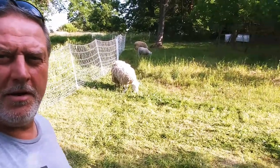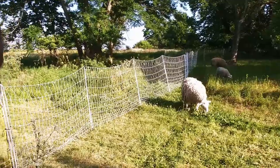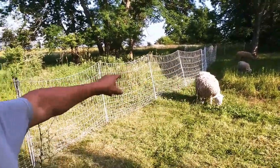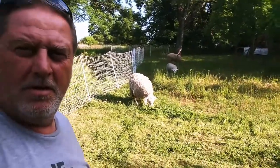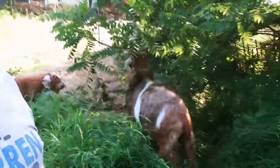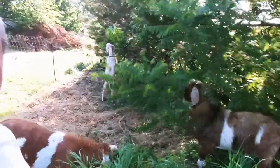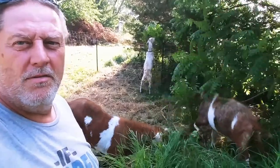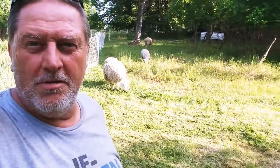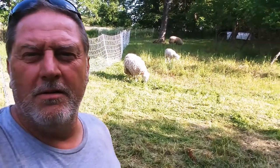We just opened up another section of paddock here for goats and the sheep. You can see the goats are all over the clover — I'm gonna have to move that back a little more to give them some more. Goats are over here getting the underbrush and the trees. They're looking pretty happy. If you can move them rotationally, that's the way to go, and your animals will appreciate it too.